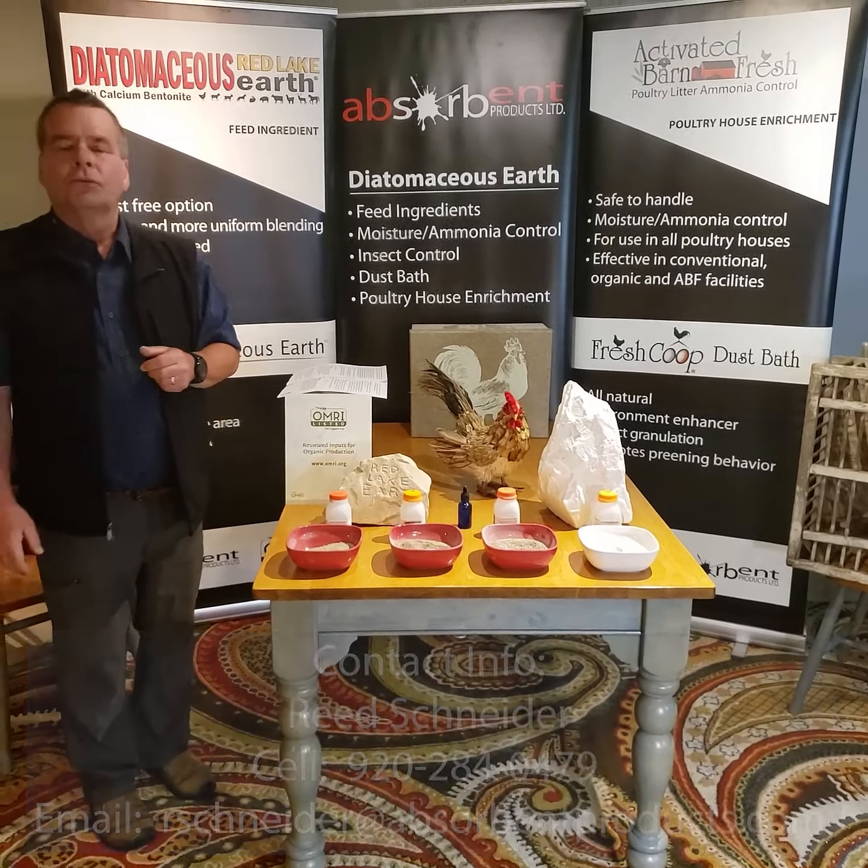If you have any questions whatsoever, please reach out to me. My telephone number directly is 920-284-0479. My name is Reed Schneider, and I would be happy to take your call at any time. You'll also find my email on this site. I appreciate your time and appreciate you coming into our booth — get a hold of me and have a great day. Thank you.